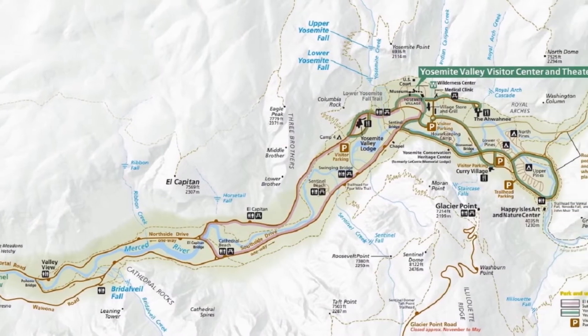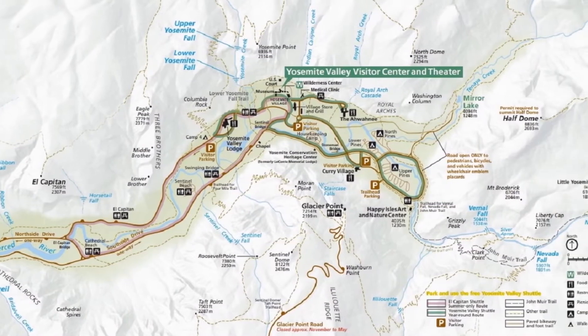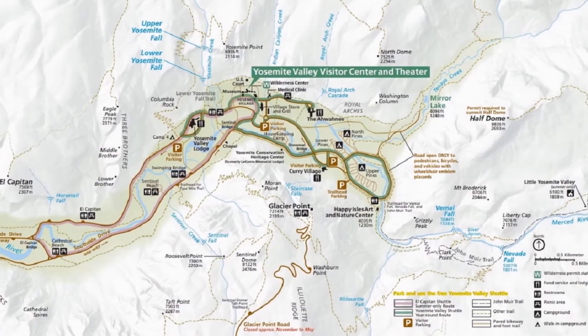I will list the sites in the order as if you were driving through the valley. Most of the road is a one-way loop, so some of the sites are best seen on your way driving out of the valley.